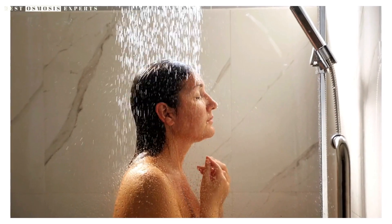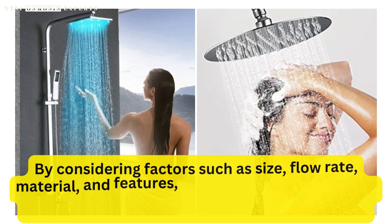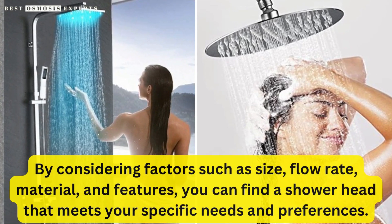Overall, a rainfall showerhead is a great investment if you are looking to upgrade your shower experience. By considering factors such as size, flow rate, material, and features, you can find a showerhead that meets your specific needs and preferences.